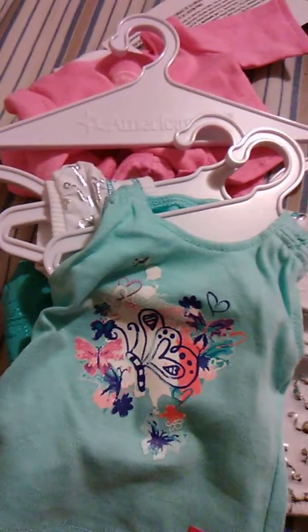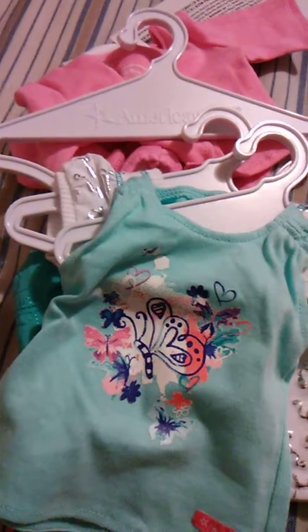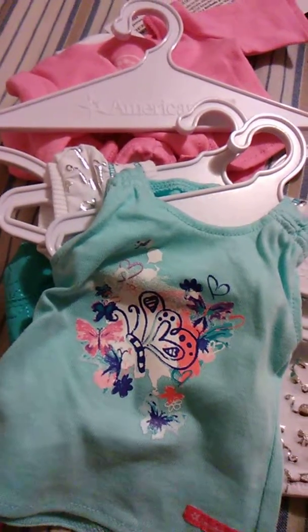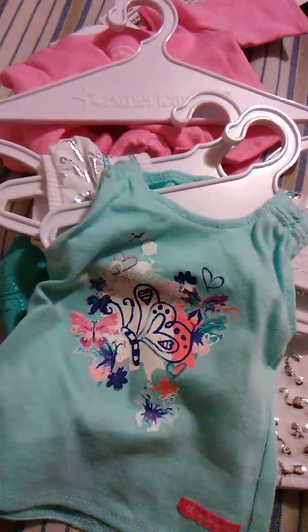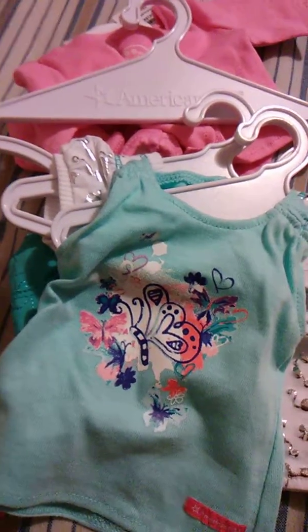Hi everybody, I am just coming on here real quick — I just have a quick haul video that I want to show you. I bought some stuff off of the American Girl website and I just wanted to show you real quick. Plus I'm just testing out something here too, so just kind of bear with me.